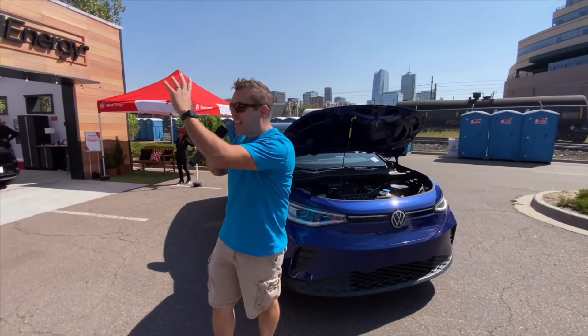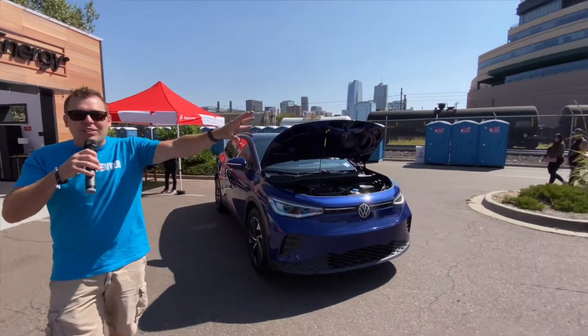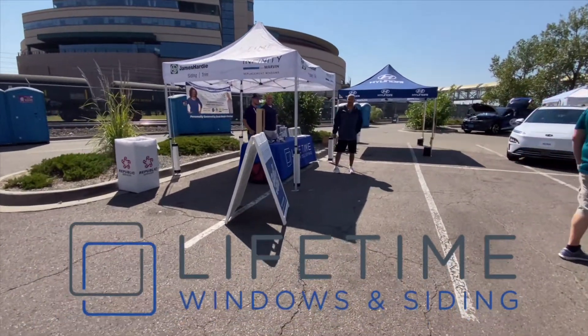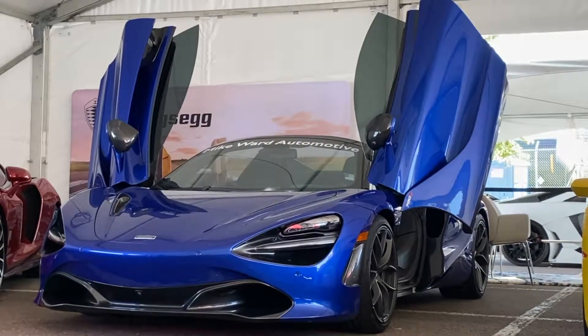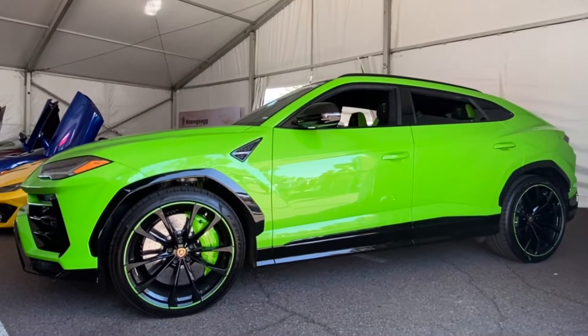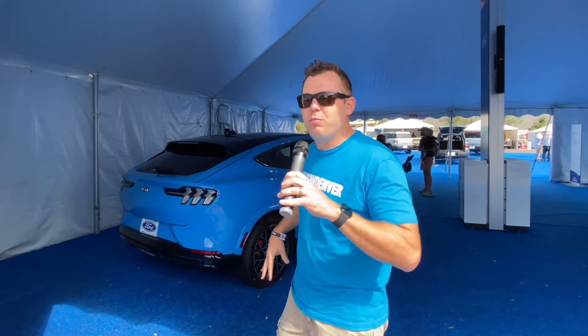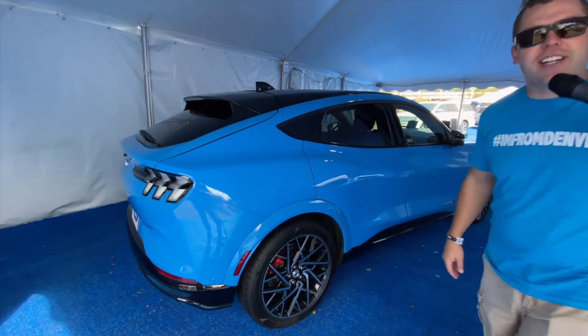Check it out — these are all the EVs here at the Denver Auto Show. We've got Xcel Energy over here because you need the energy to power those rides, and Lifetime Windows and Siding because if you're going to be efficient with your ride, you might as well be efficient in your house. They even brought in my Mustang Mach-E — all electric. Check it out.